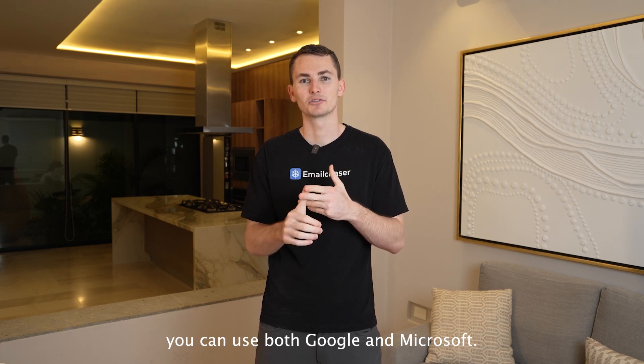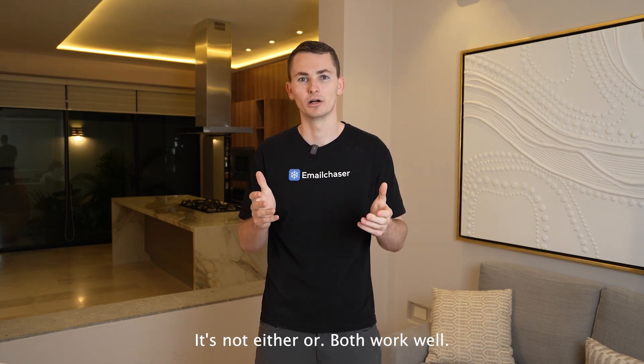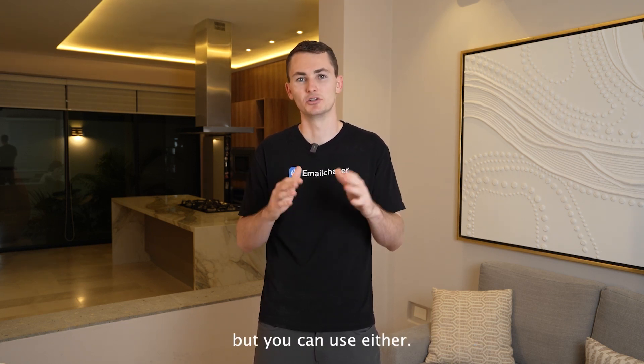So if you're sending cold emails, you can use both Google and Microsoft — it's not either/or, both work well. I typically use Google Workspace, but you can use either. They're both good.